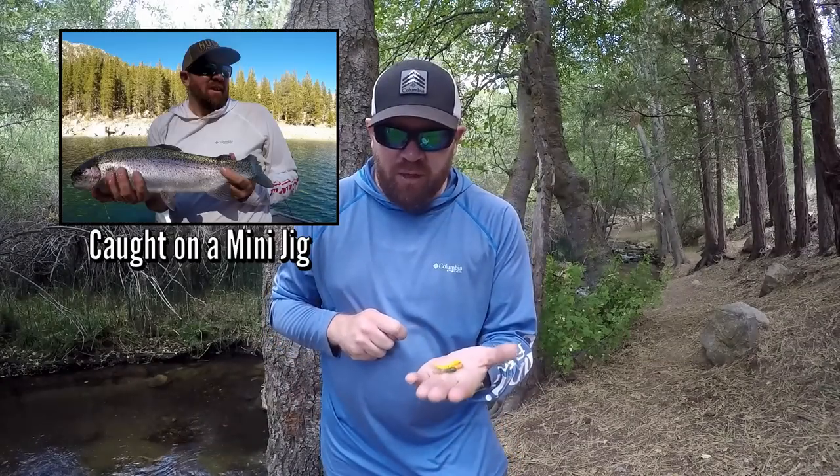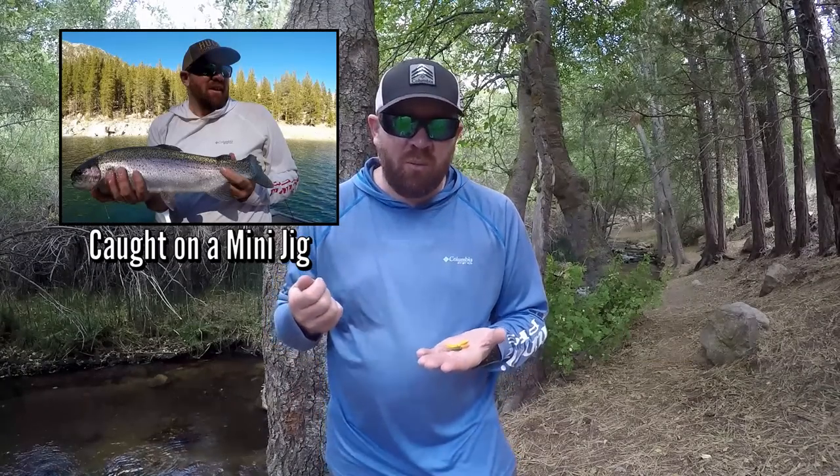My favorite now is Sierra Slammers. I also use Lip Rippers and Trout Traps, but that is my number one favorite lure for catching trout — mini jigs, either at 1/64th, 1/32nd, or 1/16th.